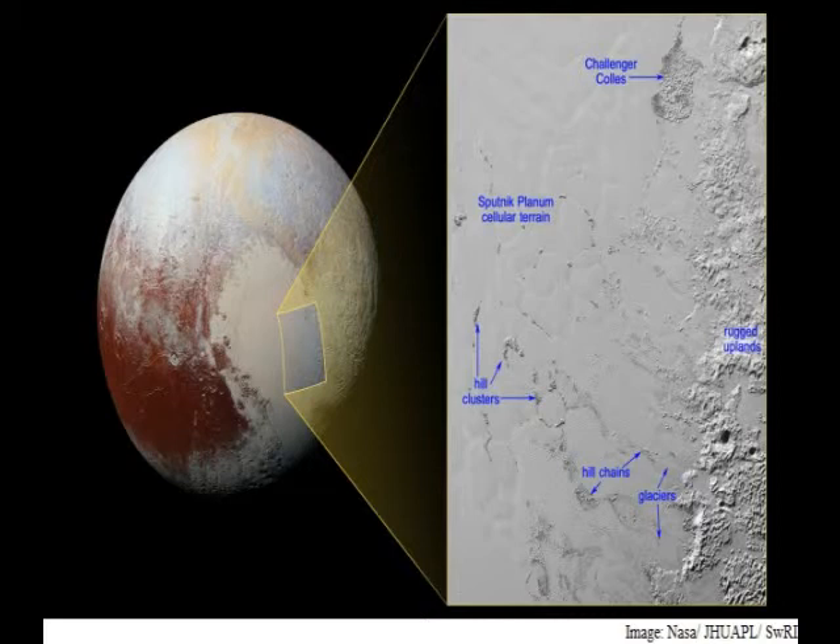These hills individually measure one to several miles or kilometers across, a NASA statement said. The hills, which are in the vast ice plain informally named Sputnik Planum within Pluto's heart, are likely miniature versions of the larger, jumbled mountains on Sputnik Planum's western border.